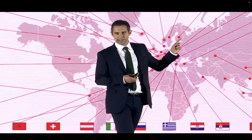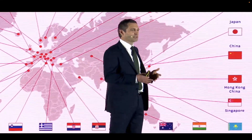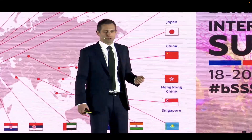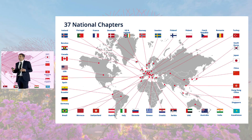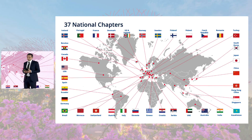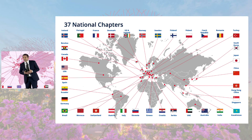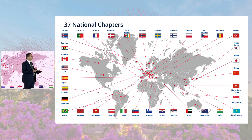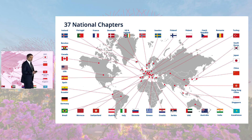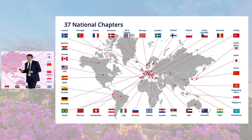I actually need to create a new slide for this because it's getting uncontrollable — but that's a good sign. We're seeing more chapters joining, which gives us international reach. I want to acknowledge and thank all chapters for their contributions over many years. Please welcome new chapters into Building Smart International, and I look forward to giving a progress update in the next six months as we expect more to join.